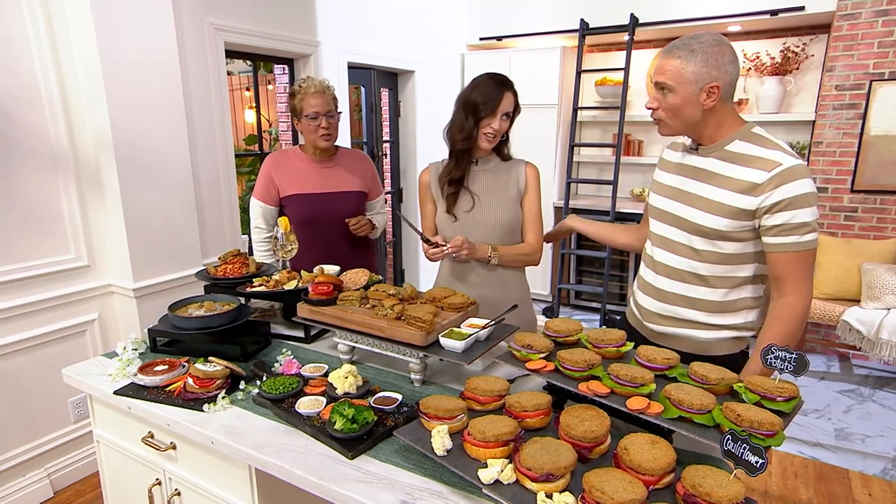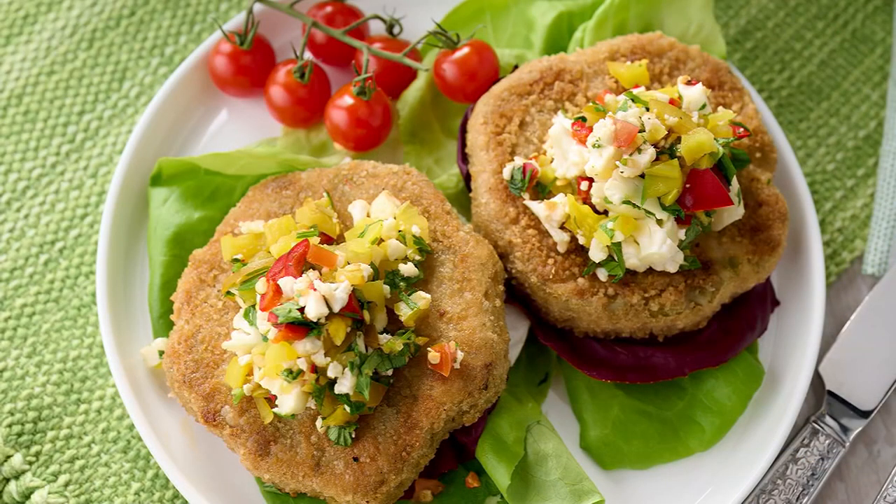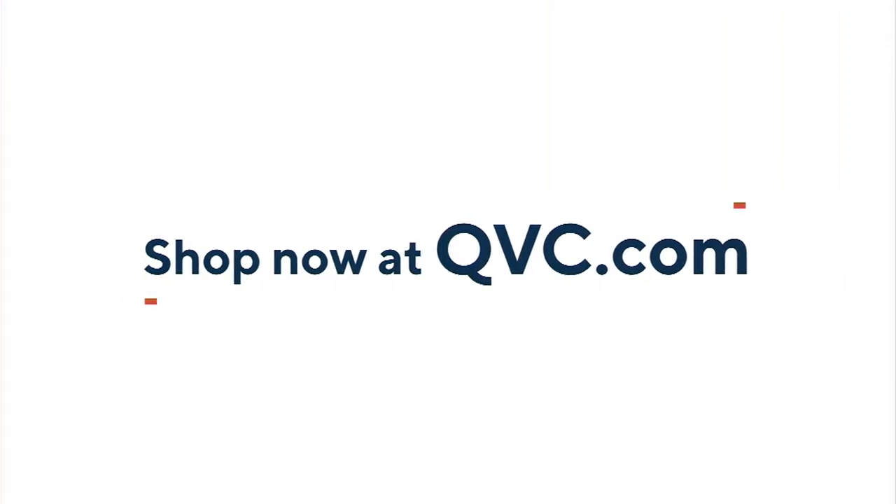Jen Kovitz, thank you so much — we love you. She always brings us some of the most beautiful, amazing gourmet brands. 93258 is your item number — pick that up and try it out for yourself. Let's go take a look at QVC Plus.